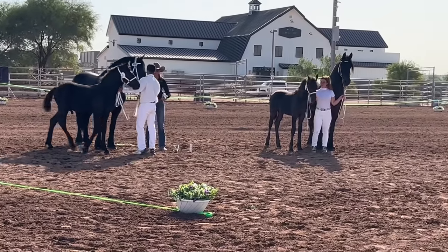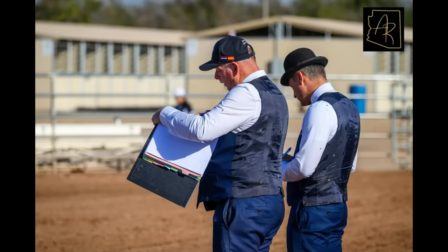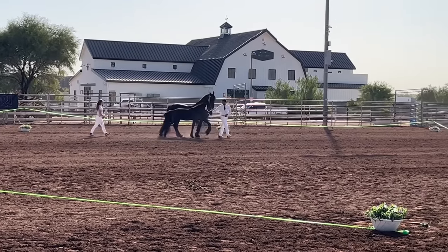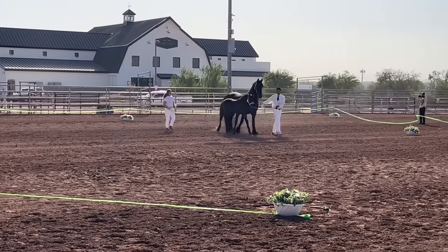To evaluate their quality, foals and adult horses are inspected by a KFPS judge from the Netherlands based on a combination of their movement and conformation. These are commonly referred to as Friesian inspections, or keuring in Dutch. These inspections take place at predetermined and approved locations around the world and draw in eligible Friesians with their owners and Friesian enthusiasts alike.